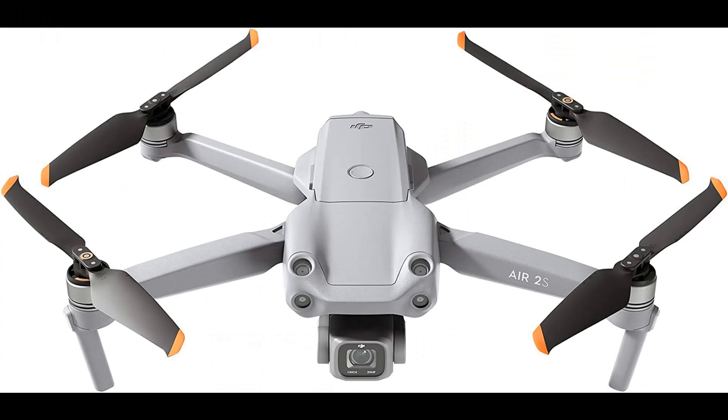Number 3: DJI Air 2S — equipped with a 1-inch image sensor and large 2.4-micrometer pixels, the DJI Air 2S is capable of 5.4K/30fps and 4K/60fps video. MasterShots — the next evolution of quick shots — is an advanced intelligent feature that gives users the best shots in any location with just a tap. Focus Track features Spotlight 2.0, ActiveTrack 4.0, and Point of Interest 3.0, making it a breeze to follow or circle your subject.